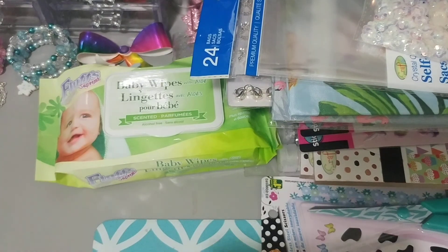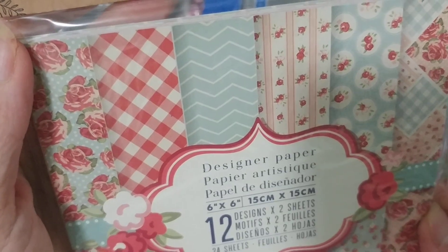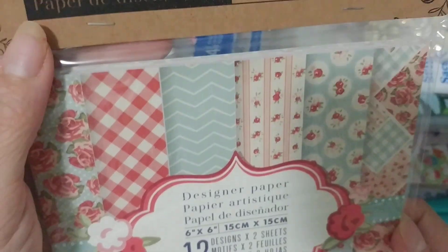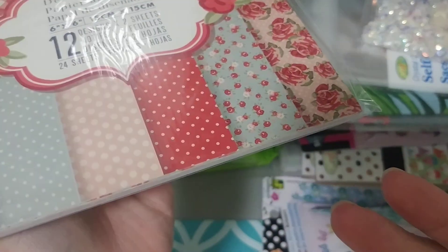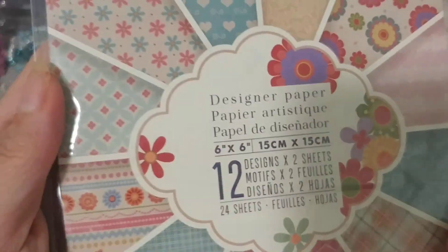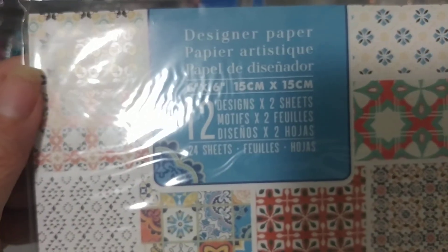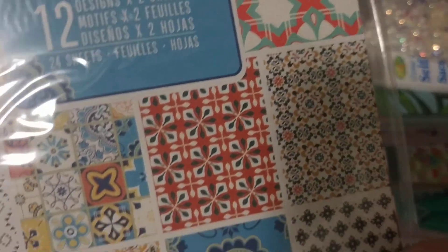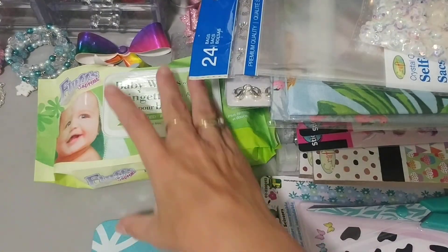Then my store finally had these designer papers that everybody has been hauling. I was very happy to find these. You get 12 designs and two sheets each, so $1.25 — super cute. Love this one. So I picked up that one, and this one here — very cute. I'm so happy to find these. And this one here — I really like this. This design is different, this pad is different. No idea what I'll use this one for, but it is totally different.